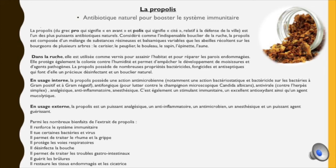Les propriétés de la propolis sont nombreuses : elle renforce le système immunitaire, elle tue les bactéries et virus, elle permet de traiter le rhume et la grippe, elle protège les voies respiratoires, elle désinfecte la bouche, elle permet de traiter les troubles gastro-intestinaux, elle guérit les brûlures et restaure les tissus endommagés et les cicatrices.